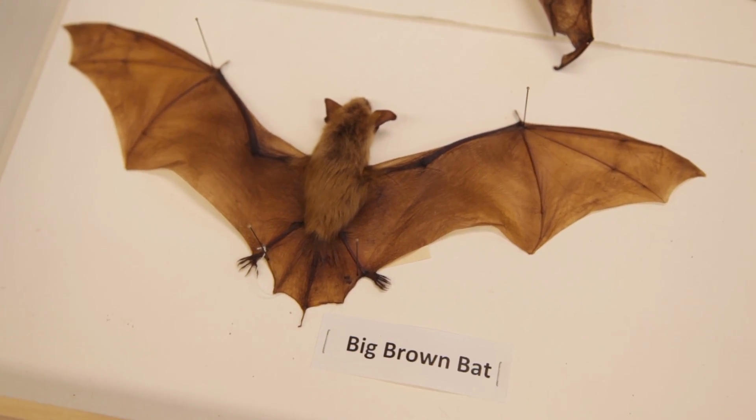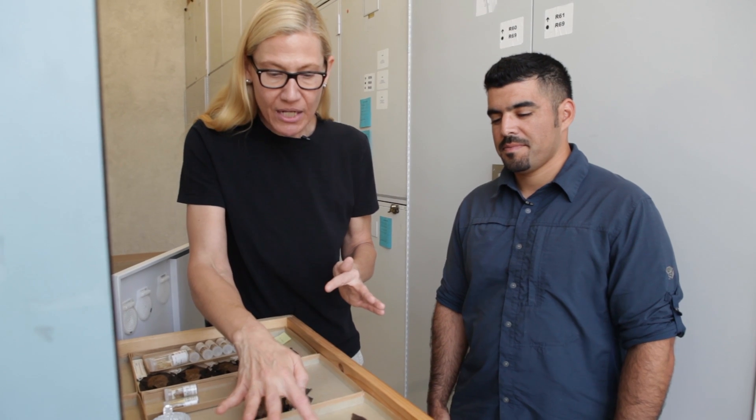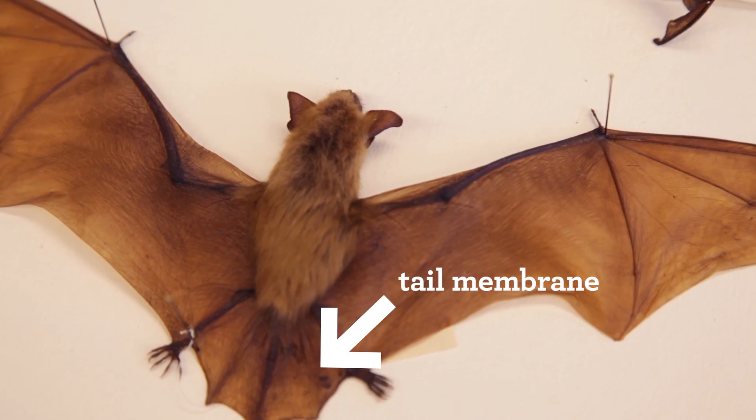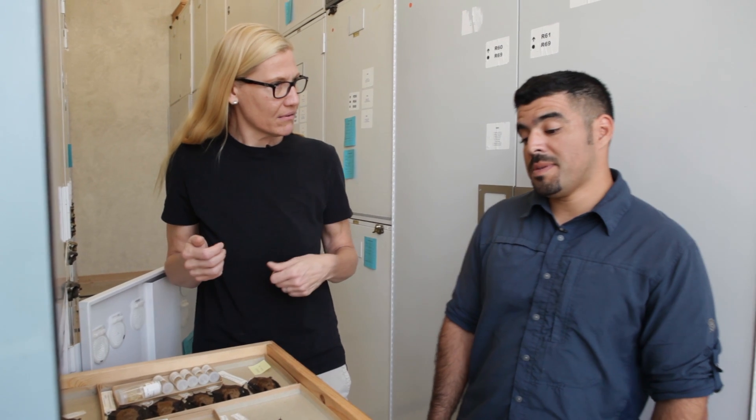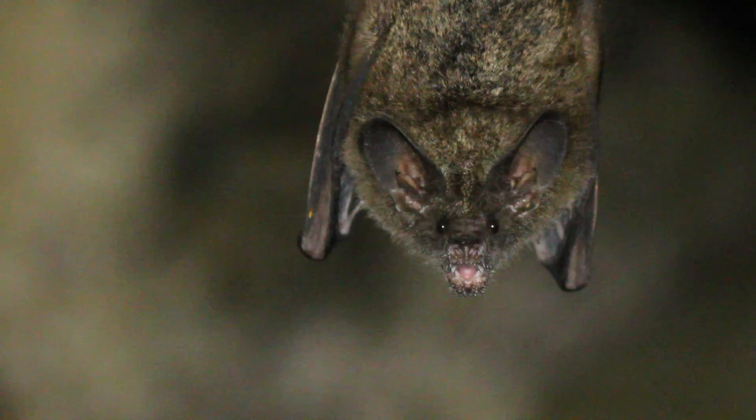These are the brown bats. They occur here in Los Angeles, and these bats have not just their wings, but a little bit of flap around the tail — a membrane. Does that help them fly? It helps them glide, but also it helps them like a baseball mitt, basically, when they're catching insects in midair. It uses it to catch the insect and grab it and munch on it, and then keep going and keep flying.